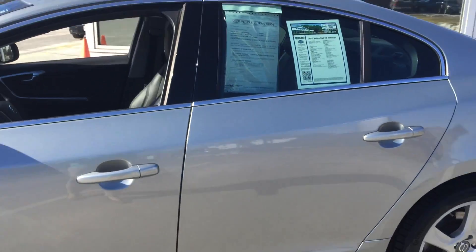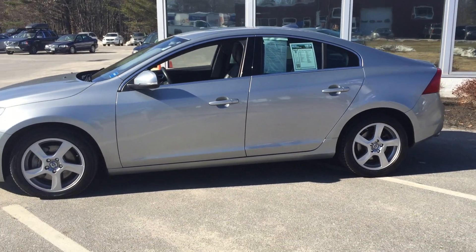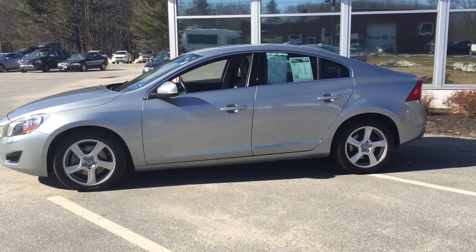This is the marvelous 2013 Bobo S60 T5 premier front-wheel drive, comes right here at Portland Bobo.